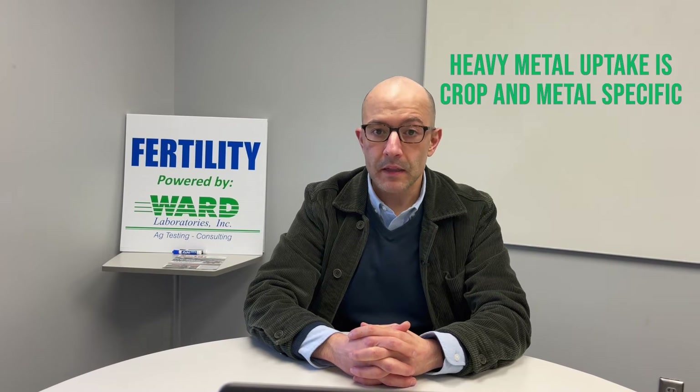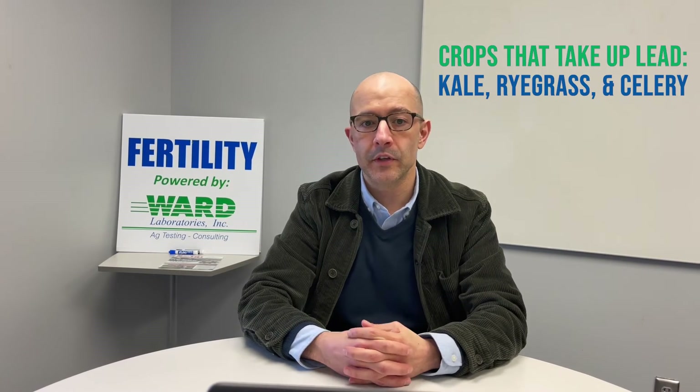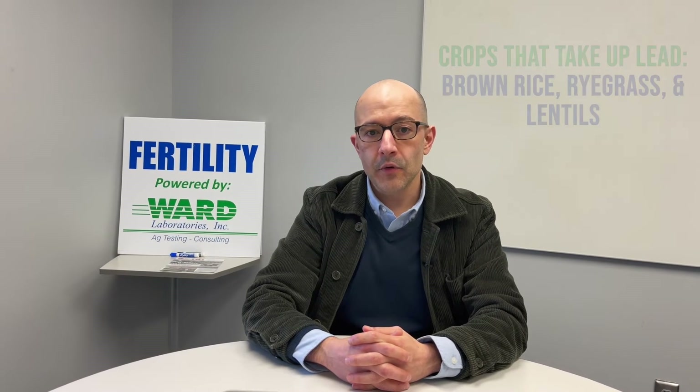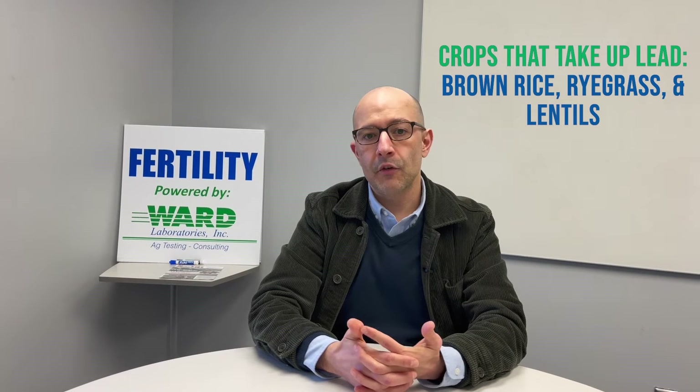Uptake of heavy metals by plants is very crop-specific and very metal-specific. For cadmium, crops known to take it up include lettuce, spinach, celery, cabbage, and rice. For lead, which is a very large atom, only a few crops can take it up — kale, ryegrass, and celery are the main food crops. For arsenic, brown rice and long-grain dark rice with the bran will accumulate arsenic in that bran; ryegrass and lentils also take up arsenic. Rice takes up a lot of these metals because it's a submerged crop and many things come into solution in that aquatic system — a huge issue in developing regions where rice is eaten four to five times a day.